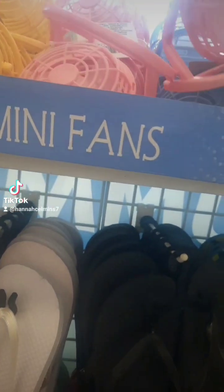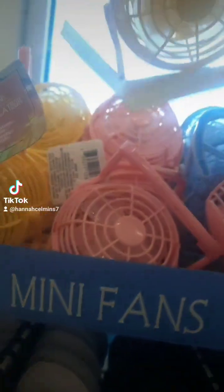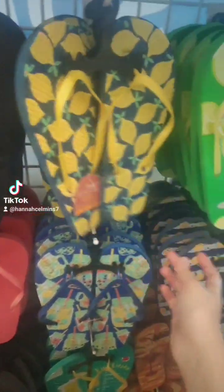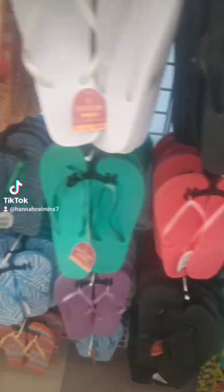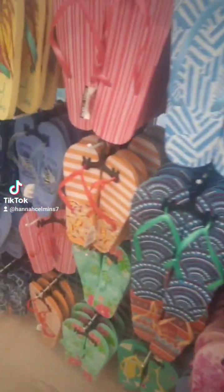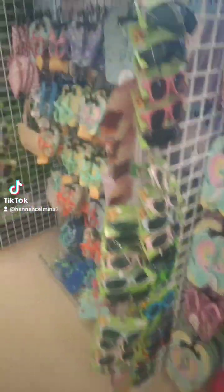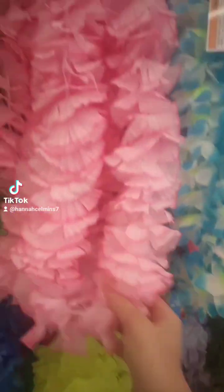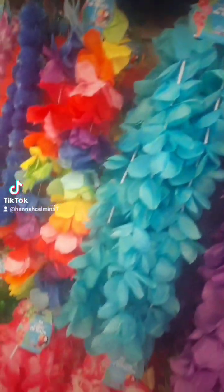Look at these cute fans, you guys. They have like pink, blue, and yellow. And then they have like these flip flops, these are so cute. Some little pins, more flip flops. Some like Hawaiian kind of stuff, like for a print.